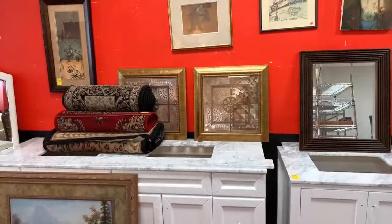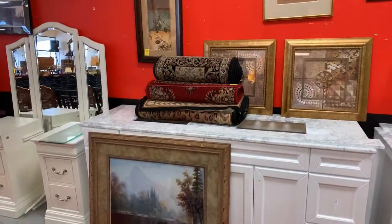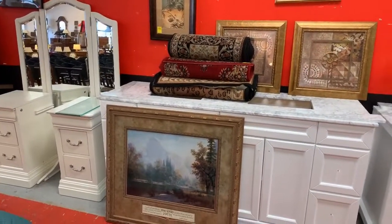Hey guys, it's Lou with Brownstein Auction Company here in Longwood, Florida. I'm going to give you our walkthrough preview of our auction for Thursday, October 17th, 2019 at 5:30. Let's get the camera flipped around and get you a preview of what we have coming up — we have a lot of really amazing items.